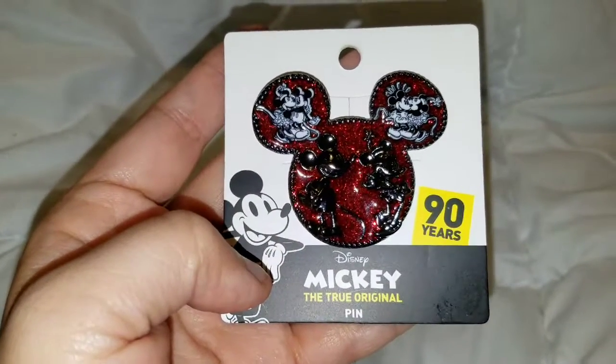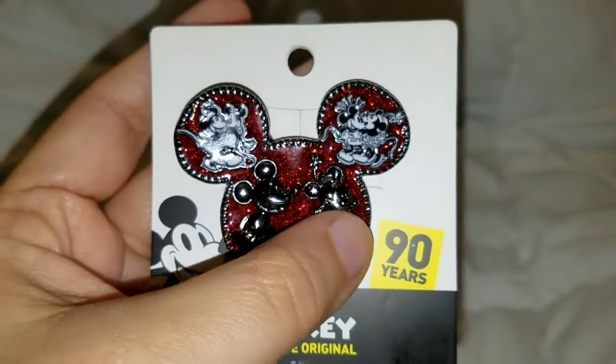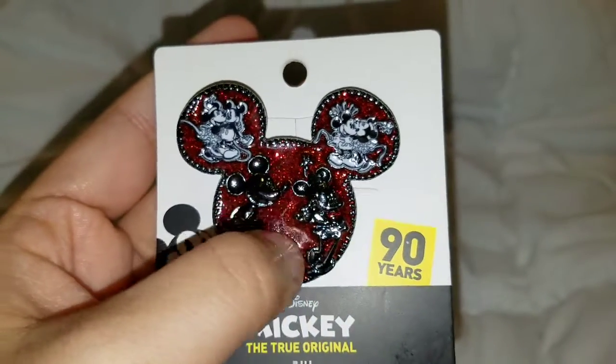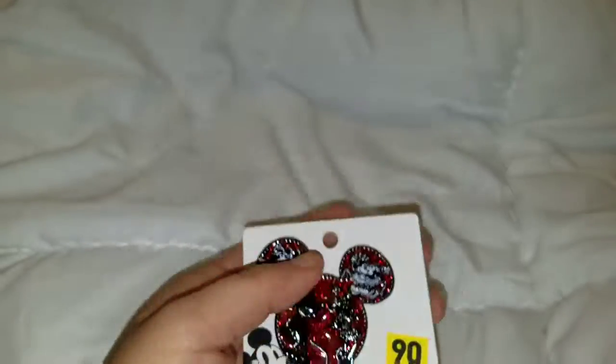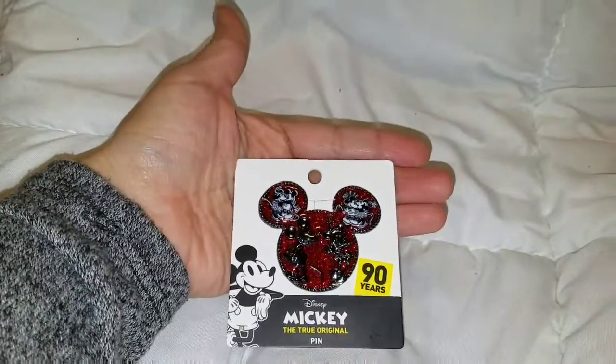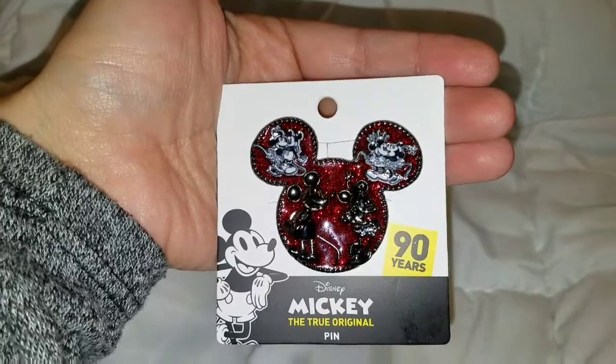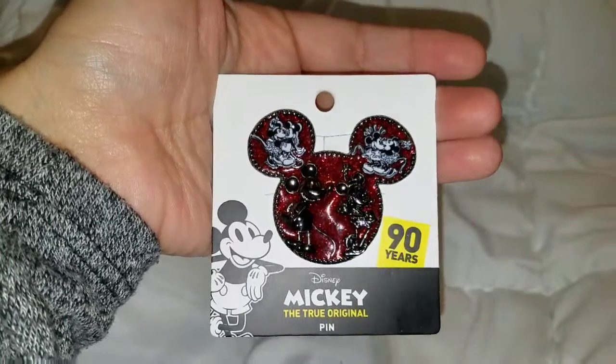I love anything and everything Disney so I really love this pin. It's a pretty big size — almost as big as my palm. I think she said she got it from Charming Charlie's. I really like it, it's so pretty.